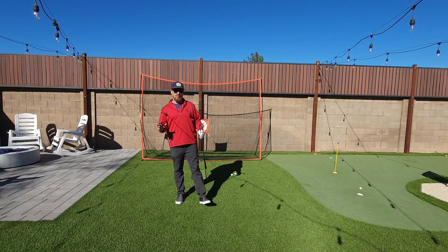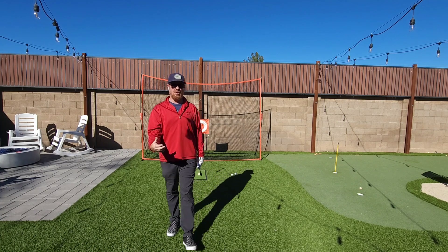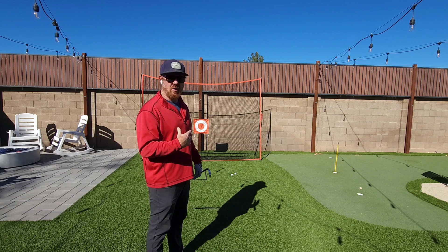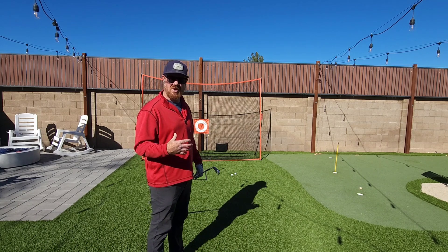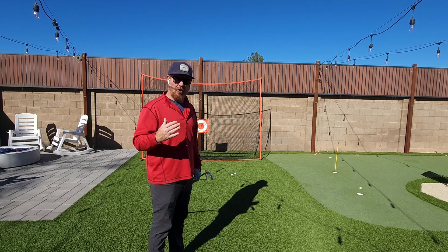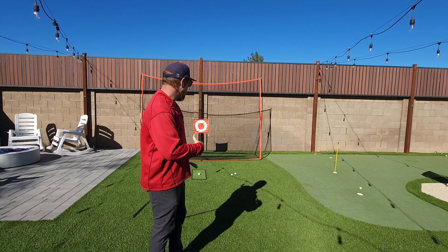The first piece I want you to incorporate into your pre-shot routine is standing behind the ball, whatever the shot is — if it's a tee shot, if it's an iron shot, if you're on the driving range. Literally step off every shot and stand behind it.